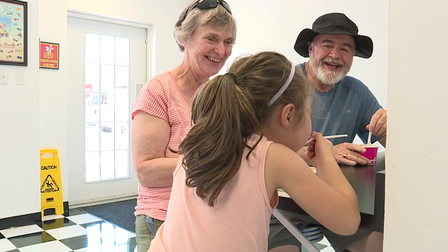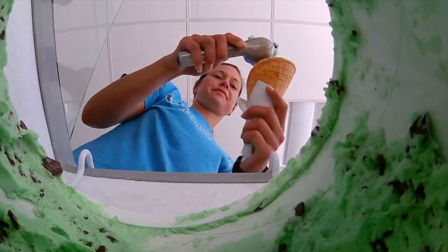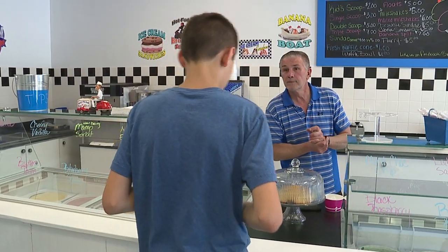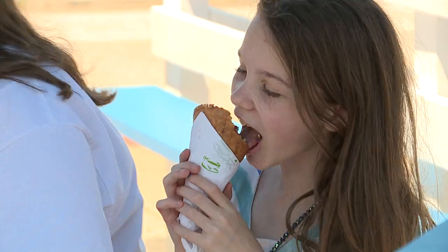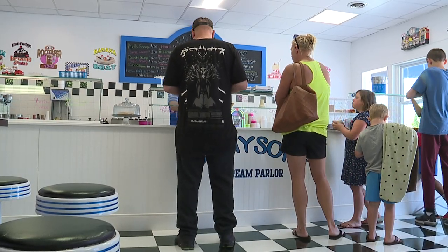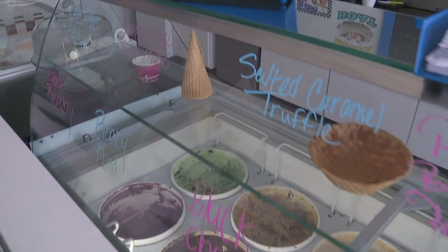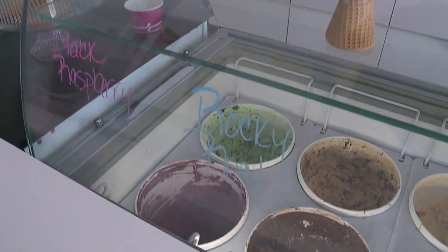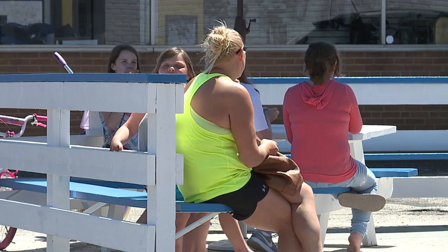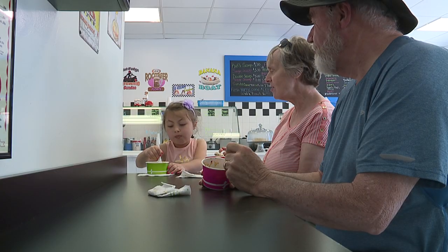We have 30 flavors of ice cream here. I like to look at my ice cream before I purchase it, so that's the concept — everybody can taste it and see what we have. We offer a variety of 30 different flavors; we also offer a non-dairy, which is very popular, a vegan ice cream, sorbets, and sherbets. We try to make a variety for everybody, and we switch out flavors every few weeks and put in some different ones.